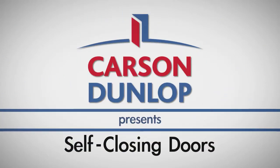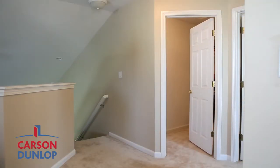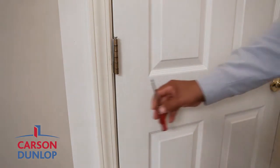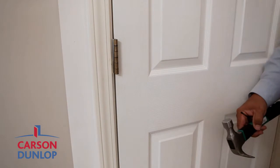Do you have a door that constantly closes on its own when you want it to stay open? We've come up with a quick trick for fixing that issue. First, remove a hinge pin from the door. We recommend removing the middle one using a hammer and small Phillips head screwdriver.